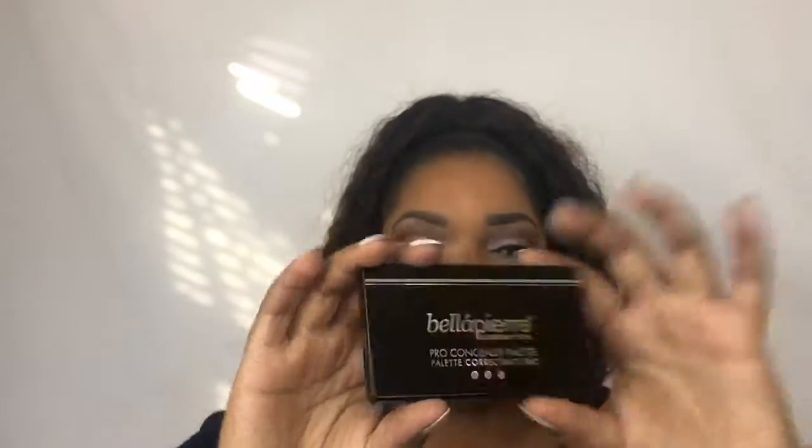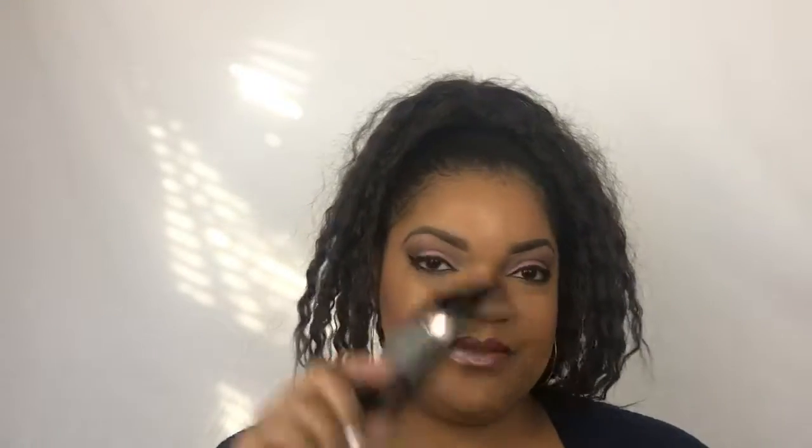I was a little disappointed with this next one. It's the Bella Pierre Cosmetics Pro Corrector Pro Concealer Palette. As you can see, it has an orange, a green, and a purple. I don't really have much use for the green or purple. I can maybe use the orange for dark circles under my eyes, but that's about it. I wouldn't get too much use out of this — but it is nice to have and it's full size with huge pans.